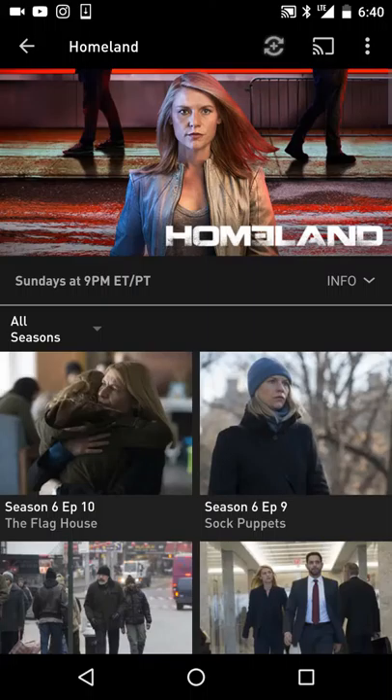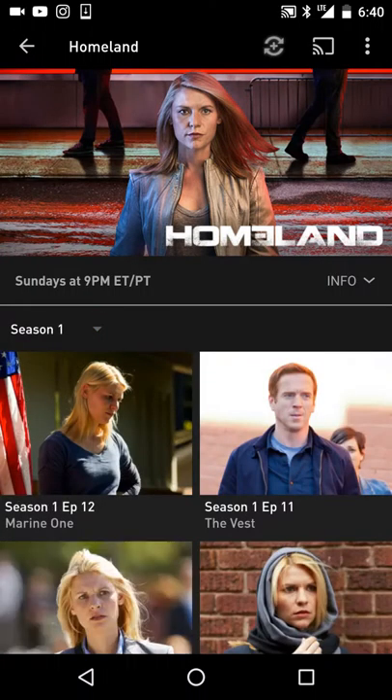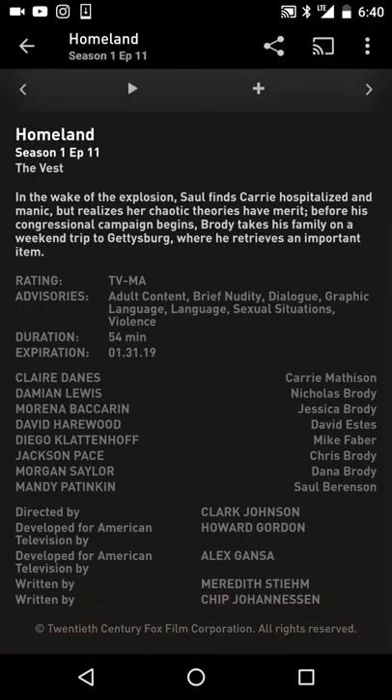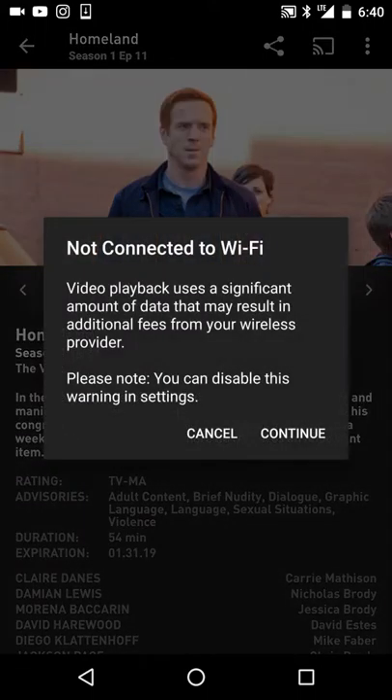Click on Homeland's choices. You can click whatever season you want, like season one. Here's the difference — look at the interface that Showtime has. It shows the actors' names, the rating, and the expiration of when they're taking the movie out of circulation on the app. A lot more detail than Sling TV. Click on it — there you go.